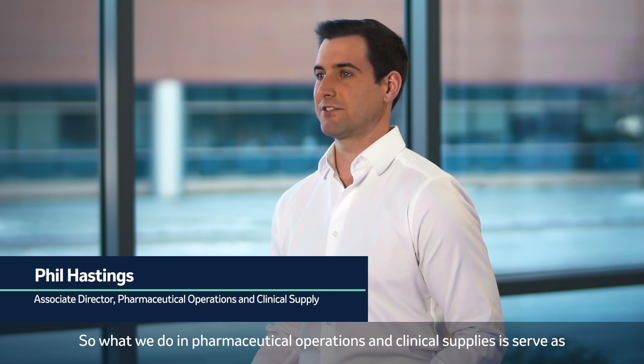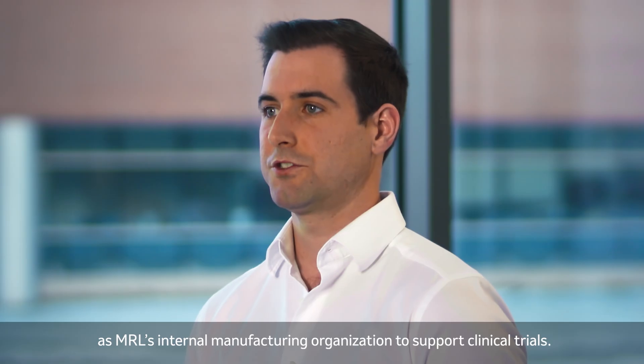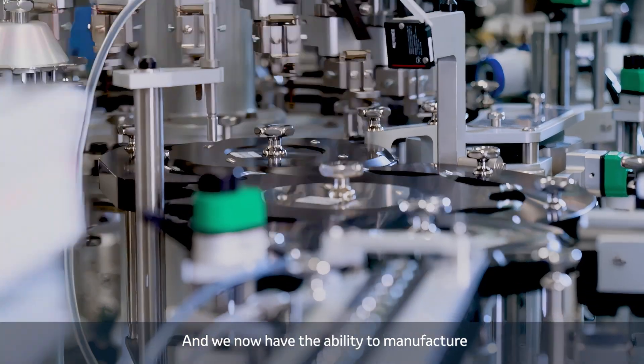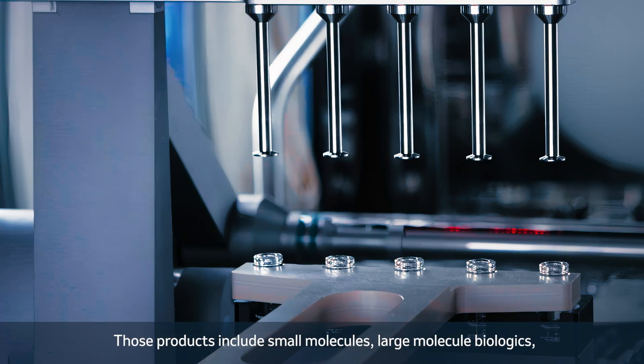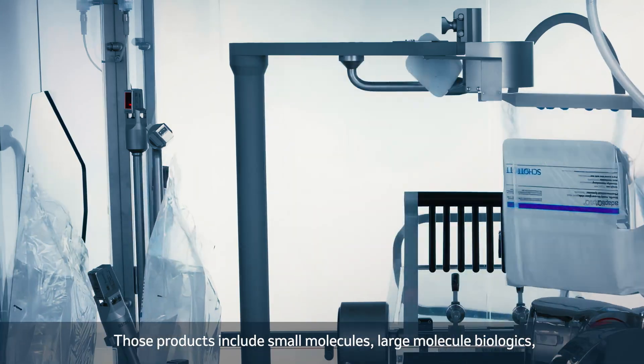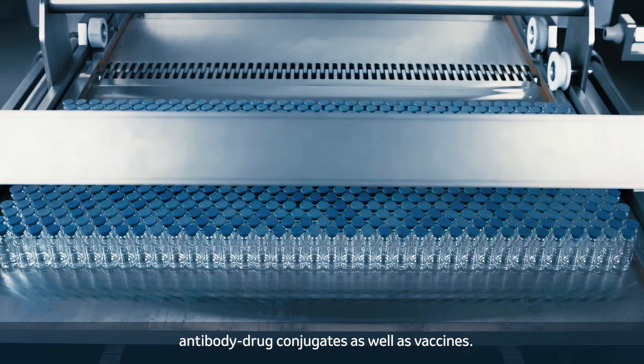What we do in pharmaceutical operations and clinical supplies is serve as MRL's internal manufacturing organization to support clinical trials. We now have the ability to manufacture all of the products that are in the company's pipeline. Those products include small molecules, large molecule biologics, antibody drug conjugates, as well as vaccines.